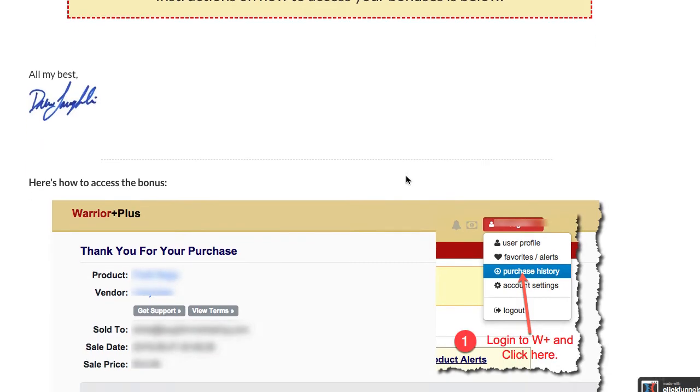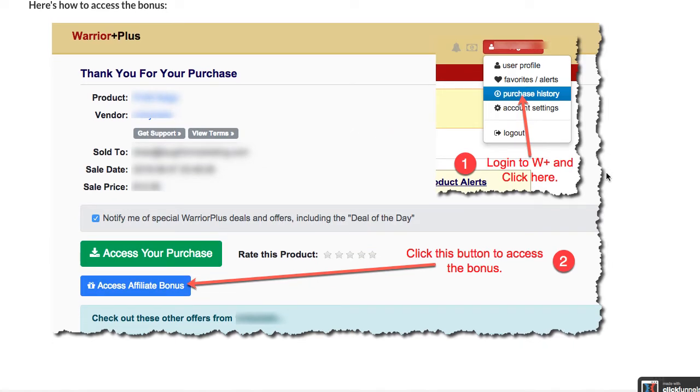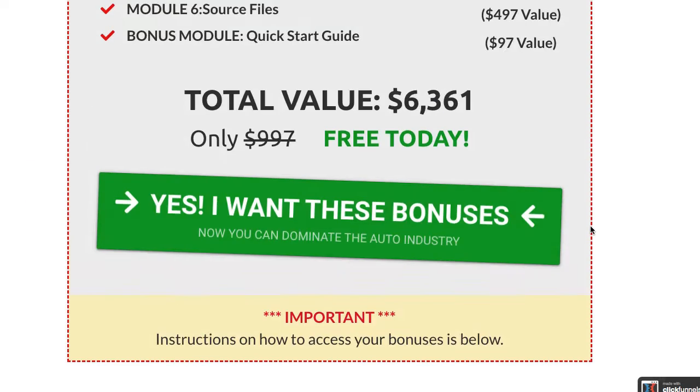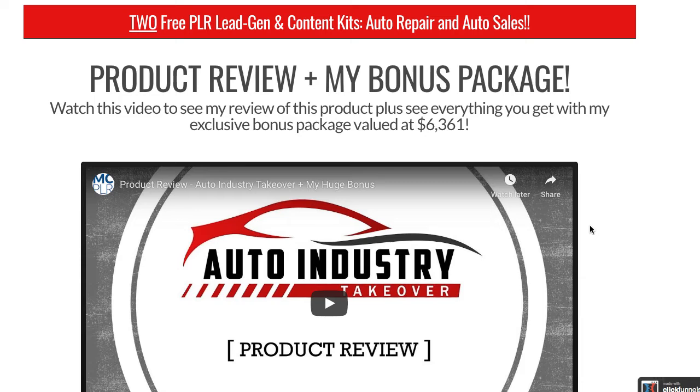I also have important instructions on how to access your bonuses below. The reason I have that is because it's really easy for them to get their bonuses if they're doing it through Warrior Plus or JVZoo. Having this on the page lets you eliminate a lot of support emails and support tickets. They know up front, so it's pretty simple but very impactful.